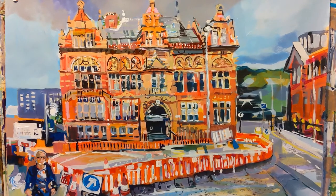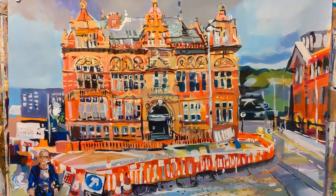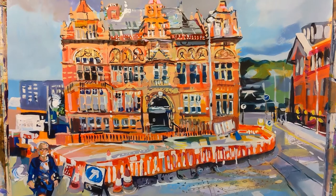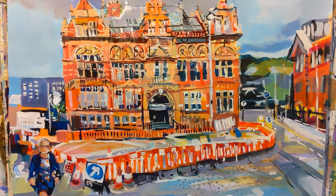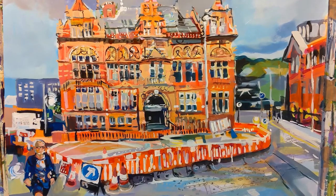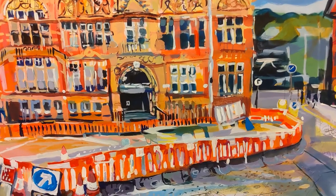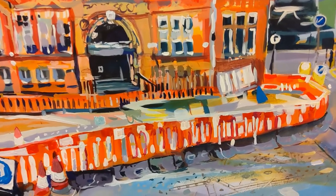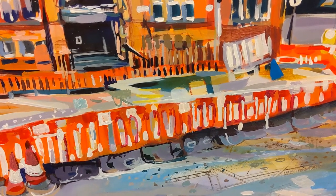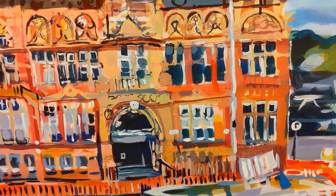I loved the textures of the architecture and that lovely reflective red brick. I enjoyed the fact that there were cordons around it at the time — this only added to lead the viewer through it. I added some technical instruments within the surface relating to its historic past.